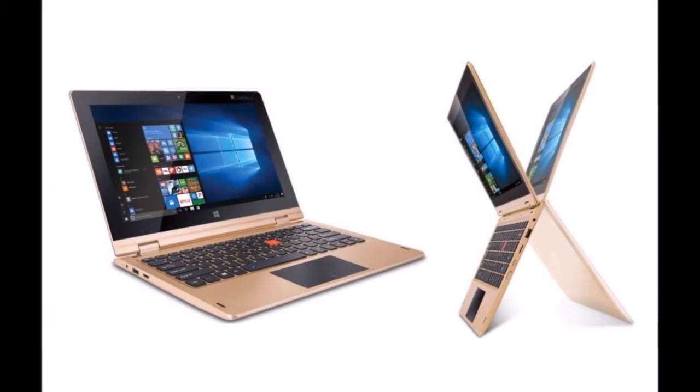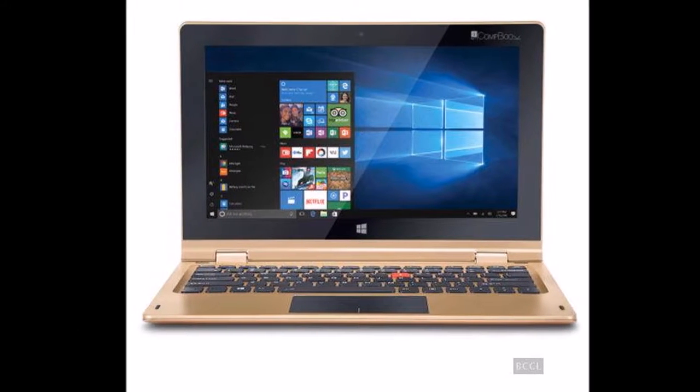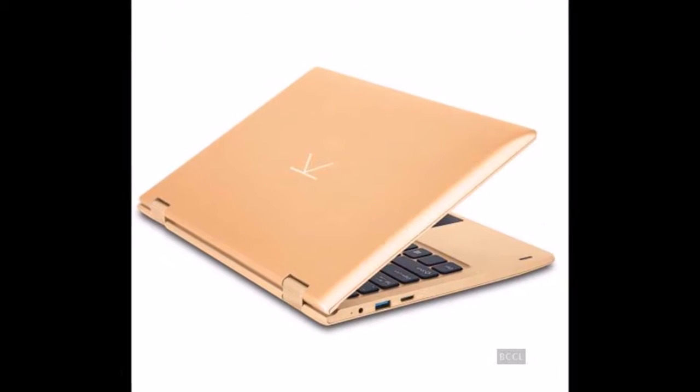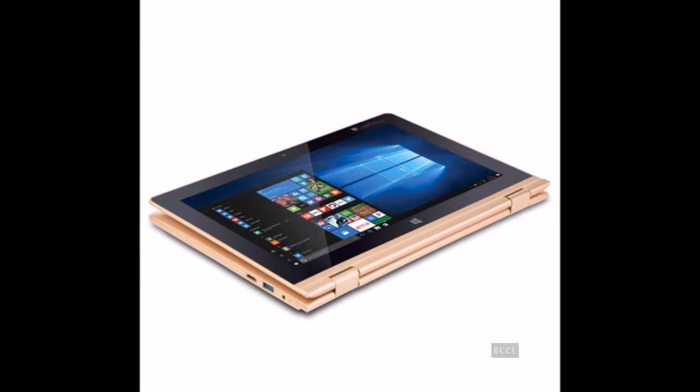The new CompBook i360 laptop is powered by a 1.84GHz Intel quad-core processor coupled with 2GB of RAM. It comes with an internal storage of 32GB, which is expandable via microSD card up to 64GB.